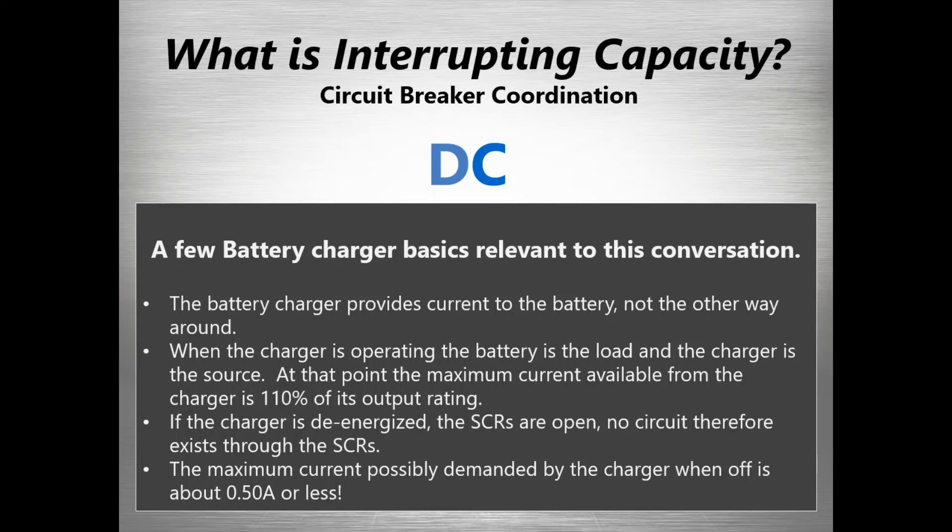Getting back to basics: the battery charger provides current to the battery — the battery is not a current source to the charger when the charger is operating. The battery is the load; the charger is the source. The most current coming out of a battery charger is usually about 110% of its rating — some chargers might produce a little more, but 110% is a good number. When the charger is de-energized, on a Hindle Power charger the SCRs are open, so there's very little circuit available to pull the full short circuit current back from the battery anyway. When the charger is off, the load might be about half an amp or less.